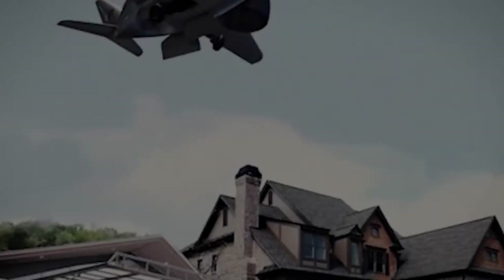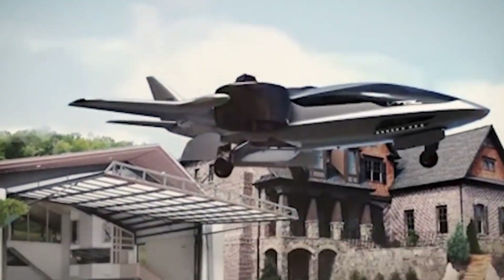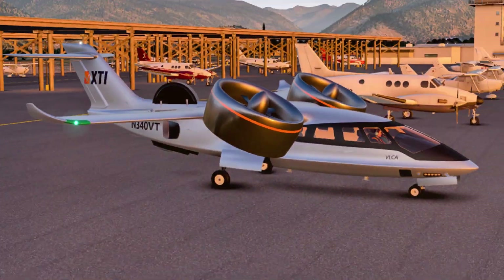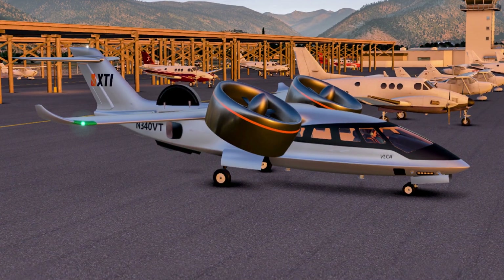Inside, it feels like a luxury business jet. Outside, it's a game-changer for executives, medevac teams, and regional air services who want speed, access, and flexibility all in one.